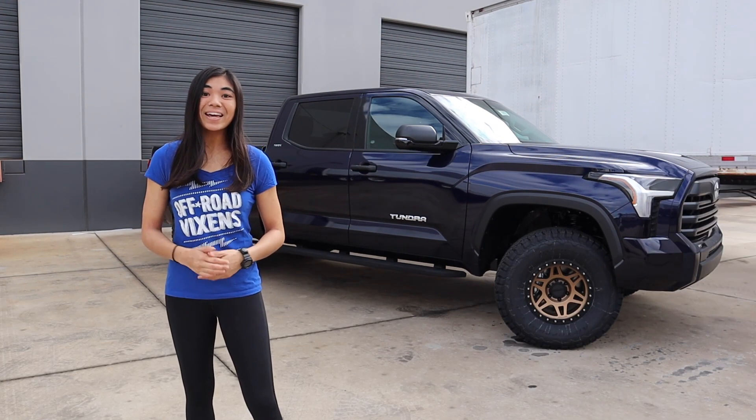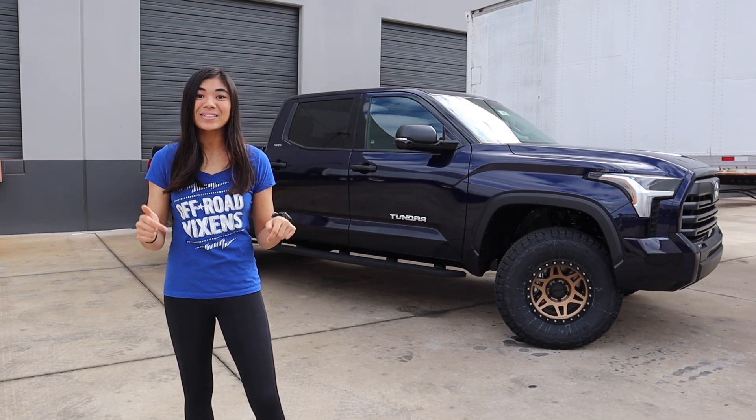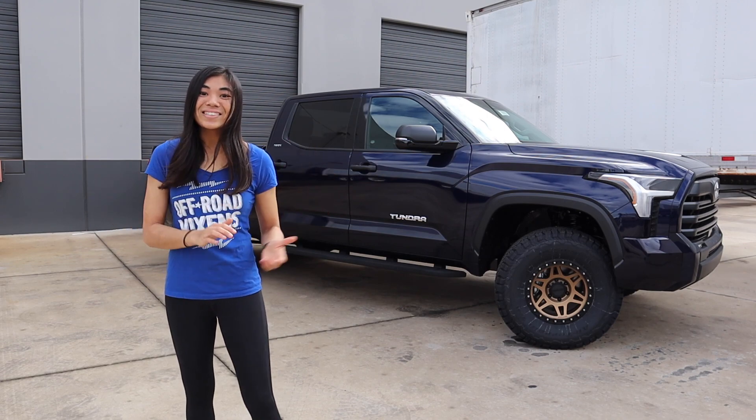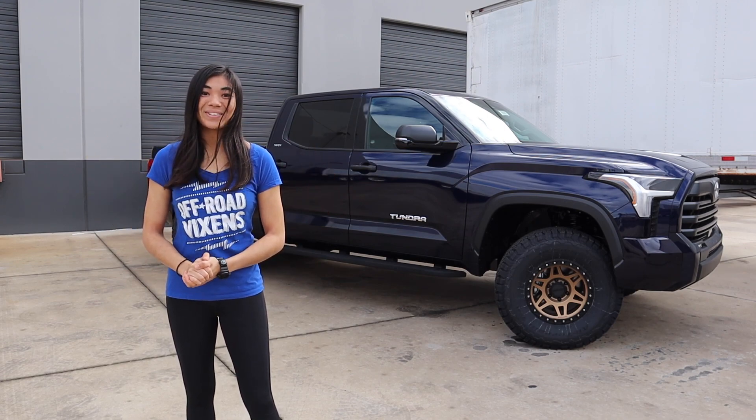Anyways, check them out if you're interested. They also have a YouTube channel that I'll have linked down below, along with all other information. But now let's take a look at the 2022 Tundra.